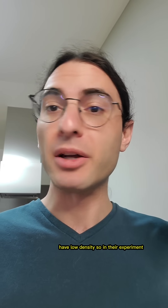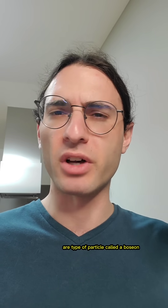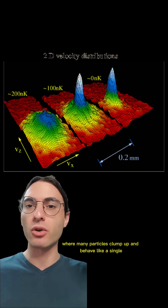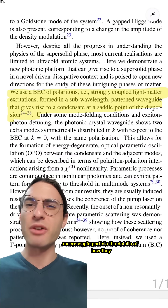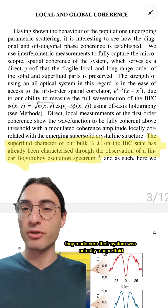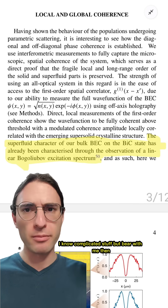So, in their experiment, because the system is so cold and the polaritons are a type of particle called a boson, they were able to prepare the system so that it became a Bose-Einstein condensate — a state of matter where many particles clump up and behave like a single macroscopic particle. The details of how they forced that to happen is complicated, so you'll just have to take my word on this one. Furthermore, they made sure their system was actually a superfluid by observing a linear Bogolubov excitation spectrum. Complicated stuff, but bear with me.